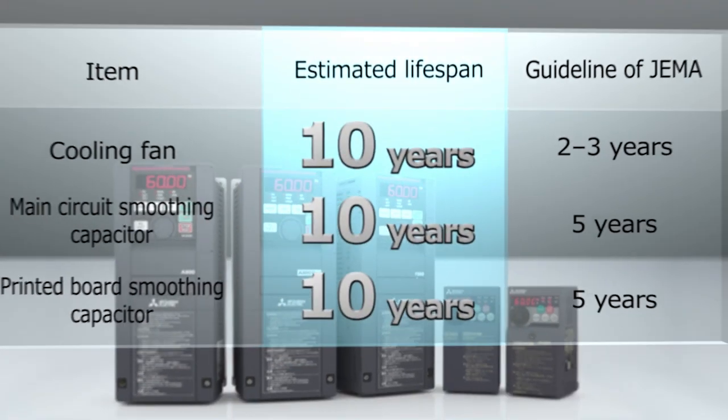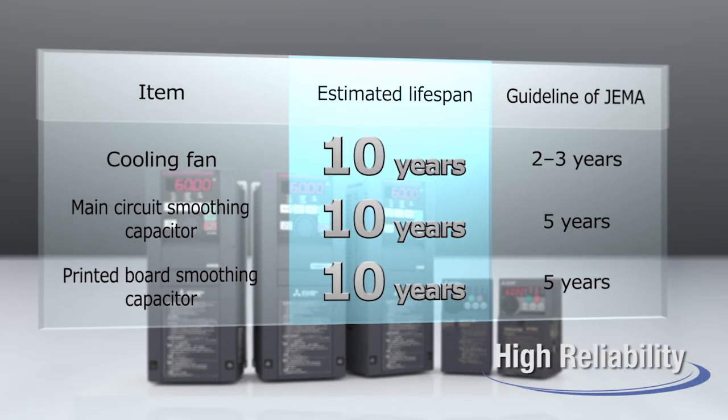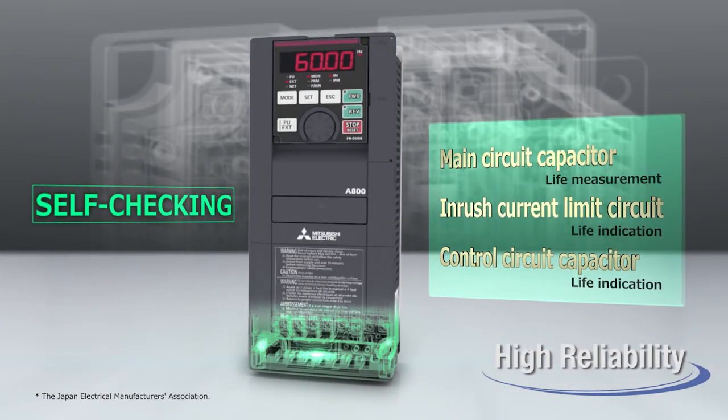Long-life cooling fans and capacitors are adopted. Using the self-check function, preventive maintenance is achieved.